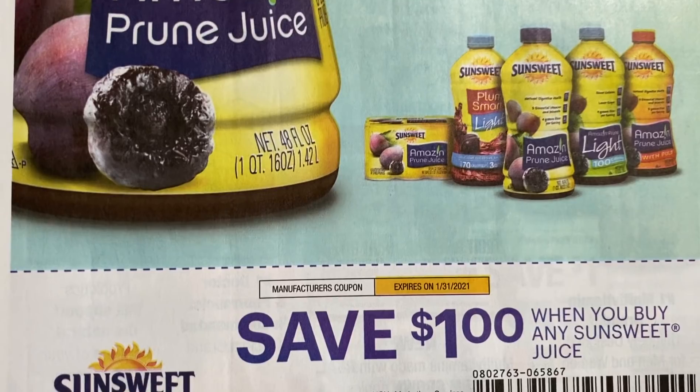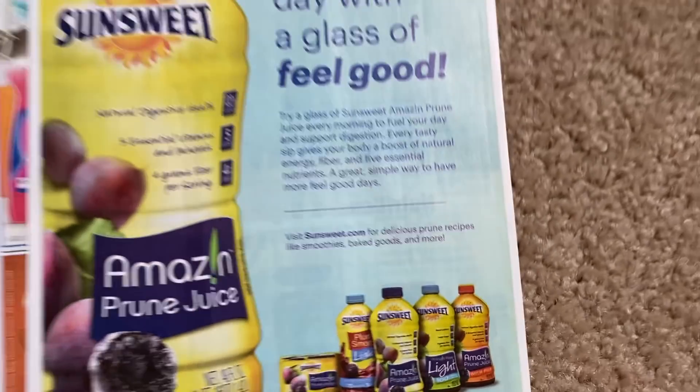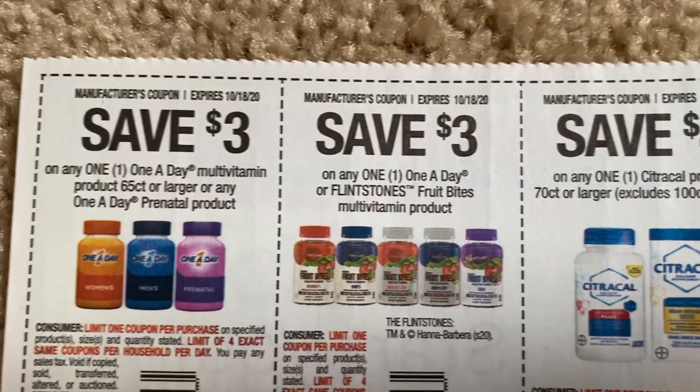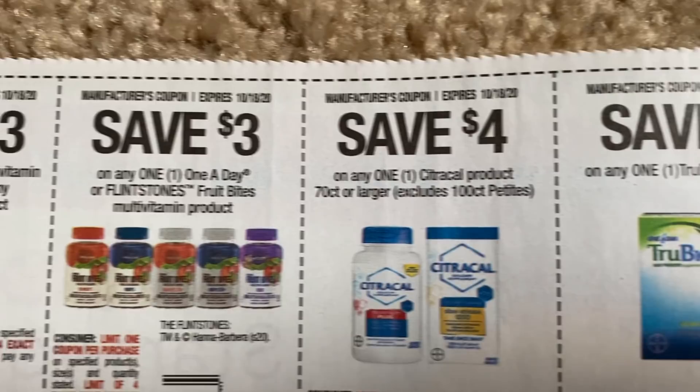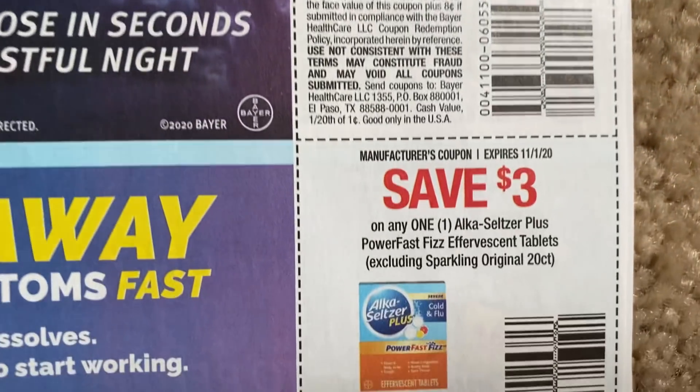A dollar when you buy Sunsuit juice — sometimes we get a Sunsuit deal at CVS, so I'll keep my eyes open for that. Some vitamins — One A Day, the Flintstones. And here we have $2 on Afrin, Alka-Seltzer, and another Alka-Seltzer coupon.